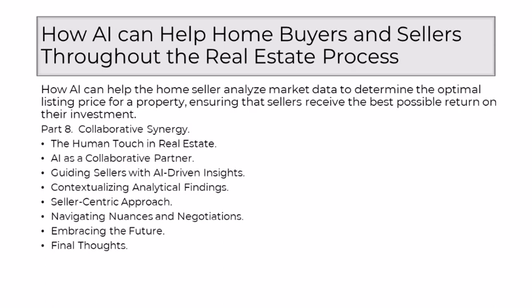As a seasoned realtor embracing the partnership with AI, I see a future where technology amplifies rather than replaces human capabilities. The collaborative model allows for a more efficient, data-driven, and personalized approach to pricing, ensuring that sellers benefit from the best of both worlds — the precision of AI-driven insights and the nuanced guidance of a seasoned real estate professional. The collaboration between a seasoned realtor and AI represents the harmonious blend of human intuition and technological efficiency, with the human touch providing the interpretive lens and personalized guidance that technology alone cannot offer.